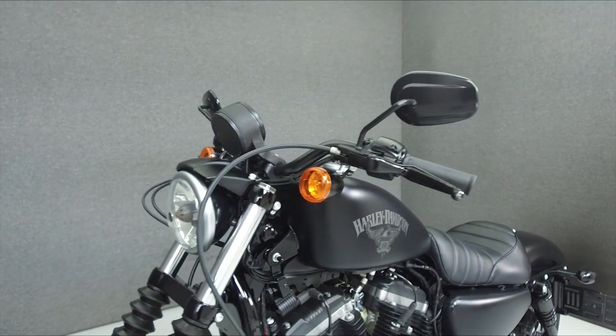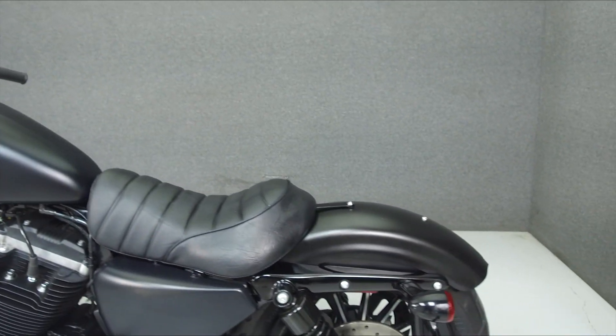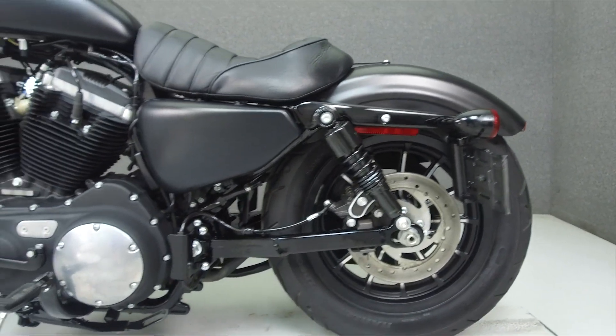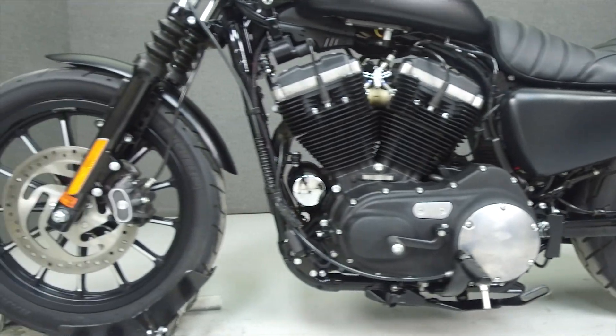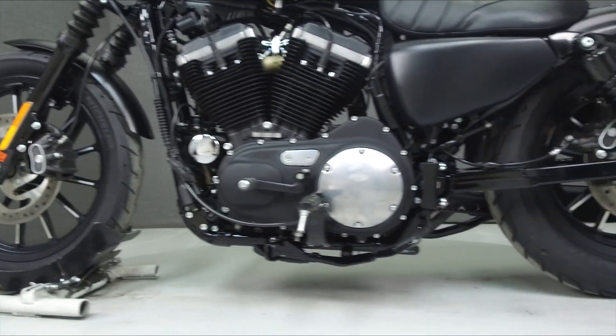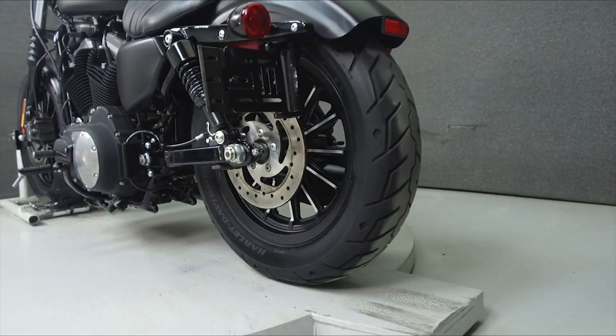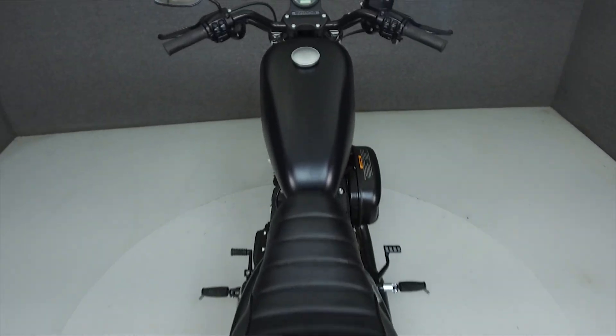The drive weight is 540 pounds. This bike has been upgraded with Screamin' Eagle slip-on mufflers and rear shocks. This vehicle has been fully serviced, detailed, and comes with a 90-day nationwide warranty. We have also purchased the Cycle Checks vehicle history report — you can view this report by clicking the link on the right side of the video.